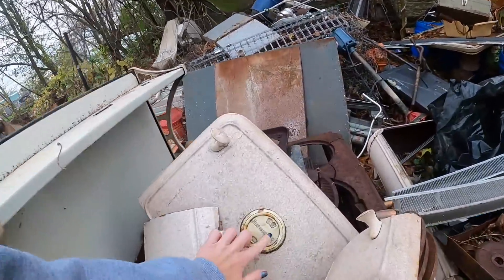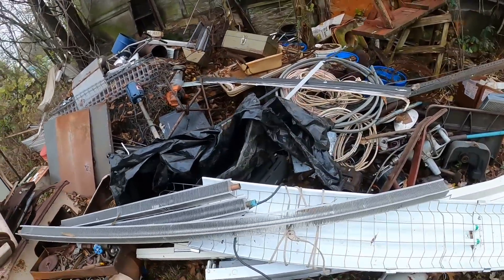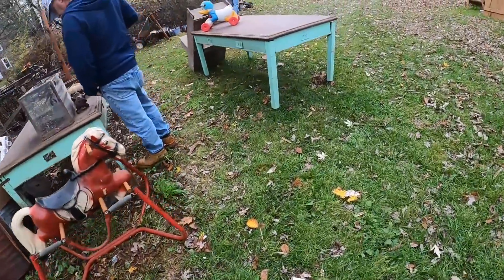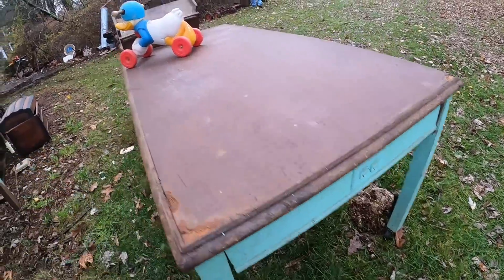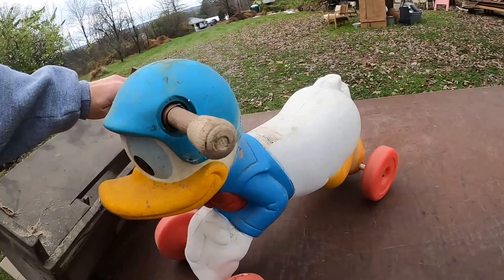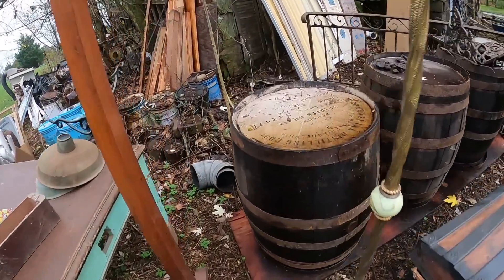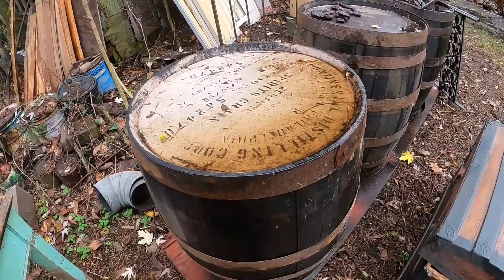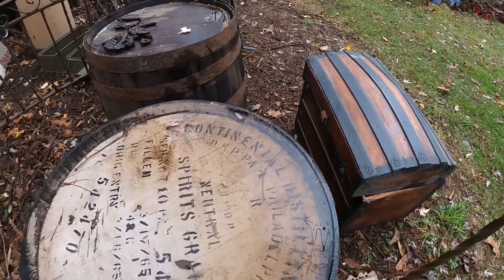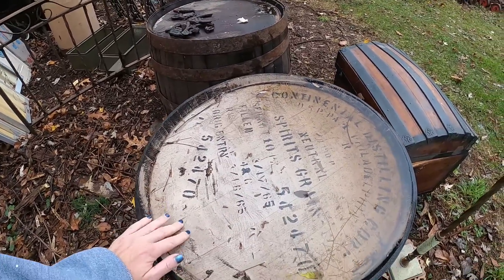This is amazing. That's a workbench. Oh he is so cute. Shirts — Continental Distilling Company. Spirits and grain. That's neat that it still has that on it.